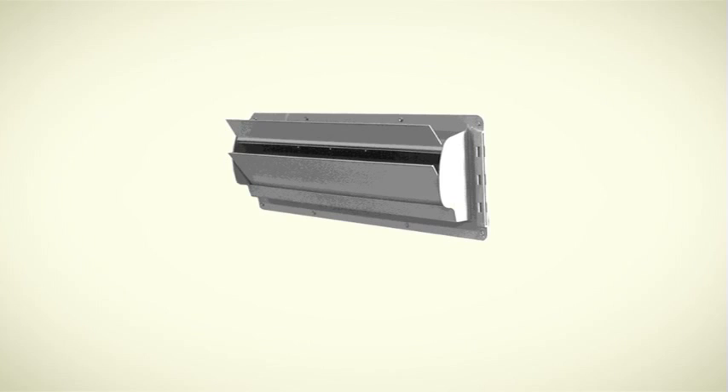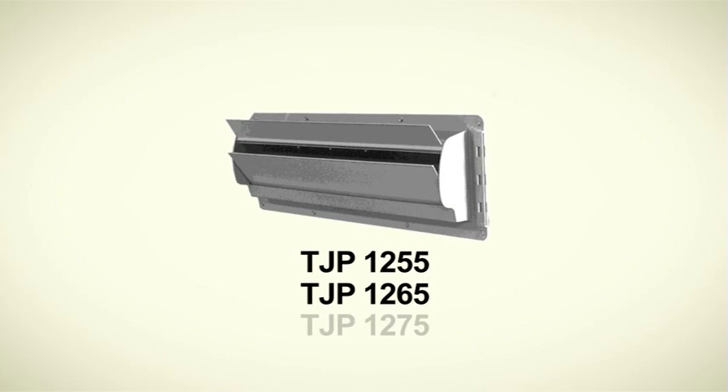There are three TJP inlet models available: the 1255, 1265, and 1275.